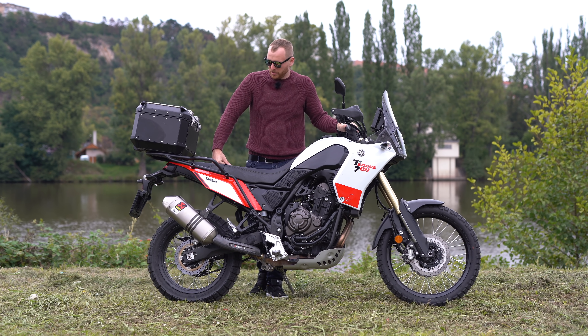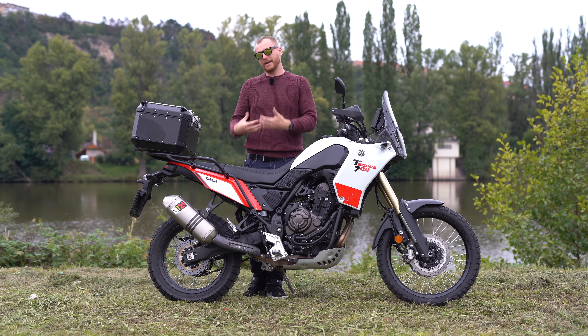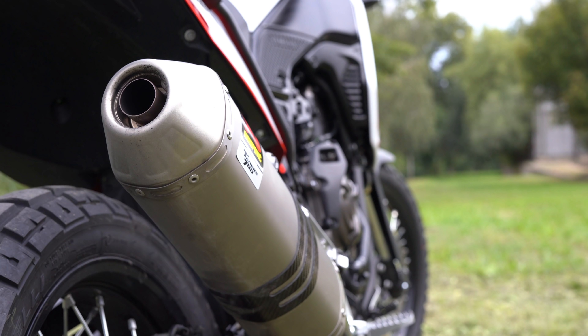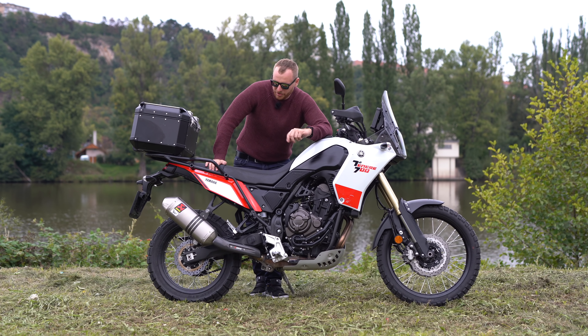But it depends on your own decision. I like the design and the weight reduction is very important to me. There is also a DB killer, but it's integrated and it's probably quite difficult to remove, and you'd likely lose the warranty. So that's another issue.